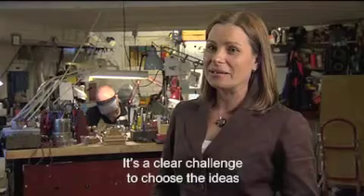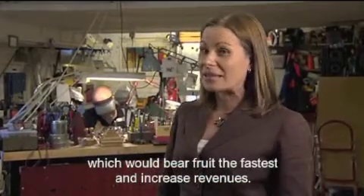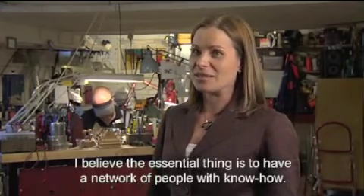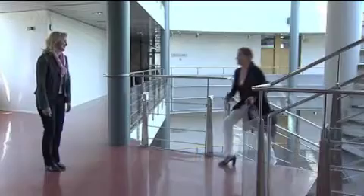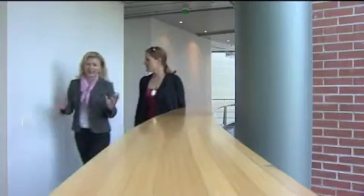There is a clear task to choose ideas that will begin to produce results more quickly. Today, Tula is going to meet Marjo Uotila. She is one of 3,000 network experts working to provide companies like Tula's with the support they need to grow their businesses.